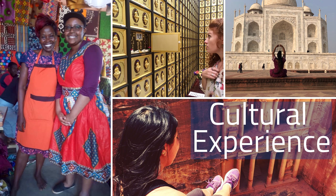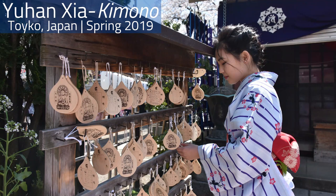Next is our Cultural Experience category. Experiencing the culture of a student's host country is a key aspect of studying abroad, and these photos show how students embrace it. The winner is Yuhan Jaa for Kimono. Yuhan says this photo shows her first time wearing a kimono. She and her friends dressed up and went to a Japanese shrine during her semester abroad at Waseda University in Tokyo, Japan in spring 2019.